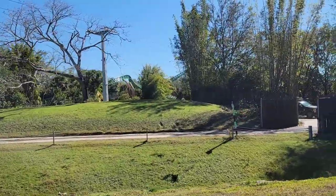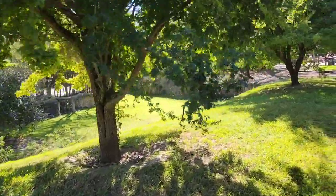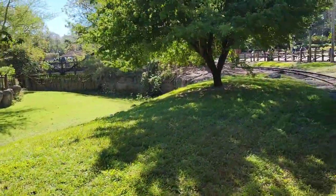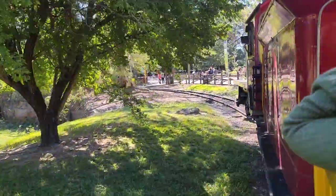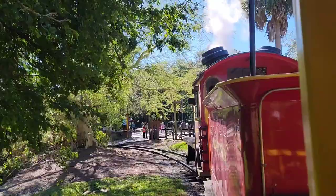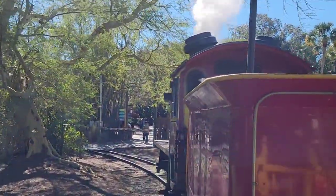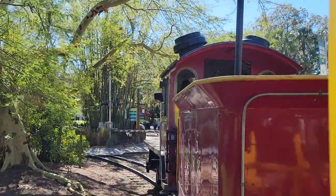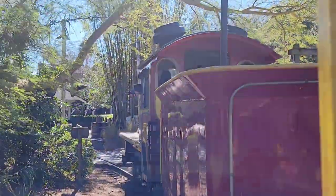And now we're pulling into the Nairobi train station. Please remember to remain seated at all times. Here at the Nairobi train station you can see the Nairobi reserve with chimps and gorillas, as well as the Moroccan house.